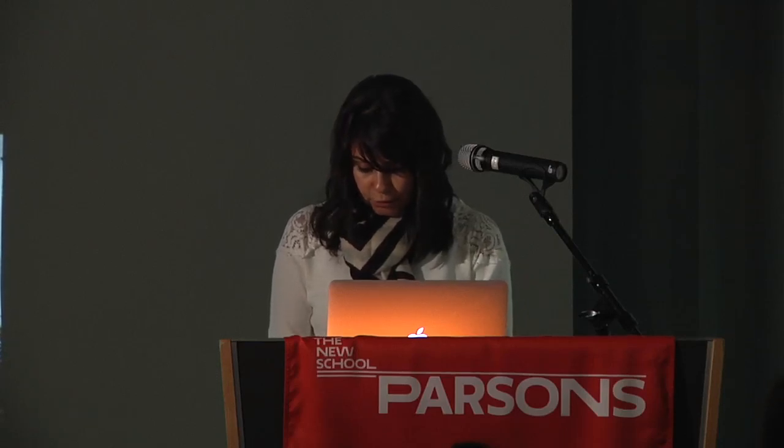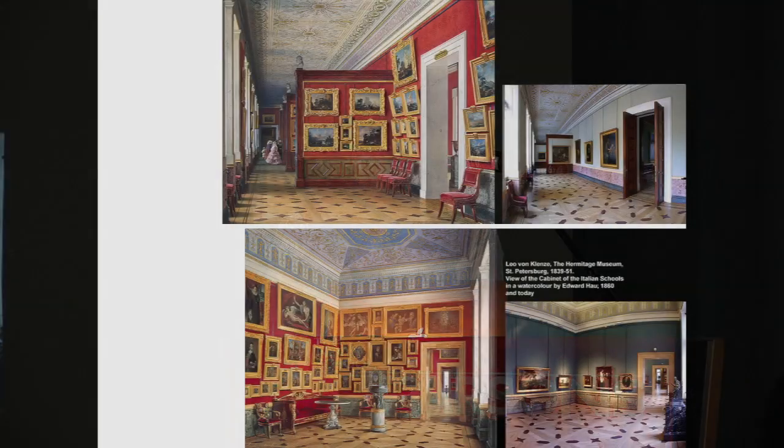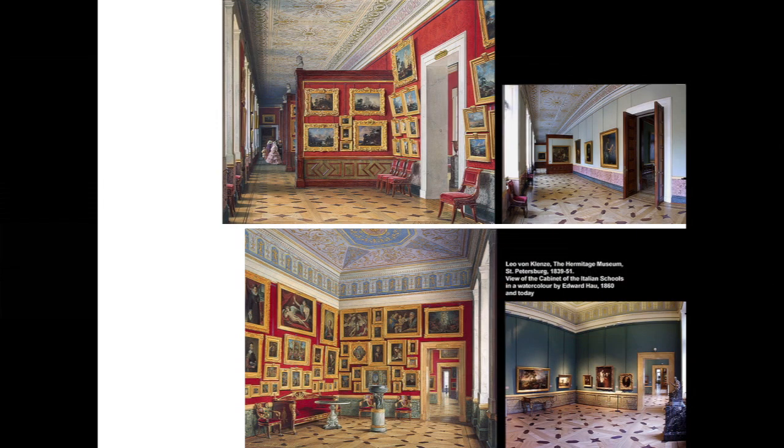Observing paintings by Edward Haw in 1860 of the Hermitage Museum in St. Petersburg during 1839 to 1851, and some current photographs, it's easy to say that the simplification of color, detail, and furniture is very clear. These two paintings are of the same museum, but you can definitely see the difference in wall colors and the simplification of details.